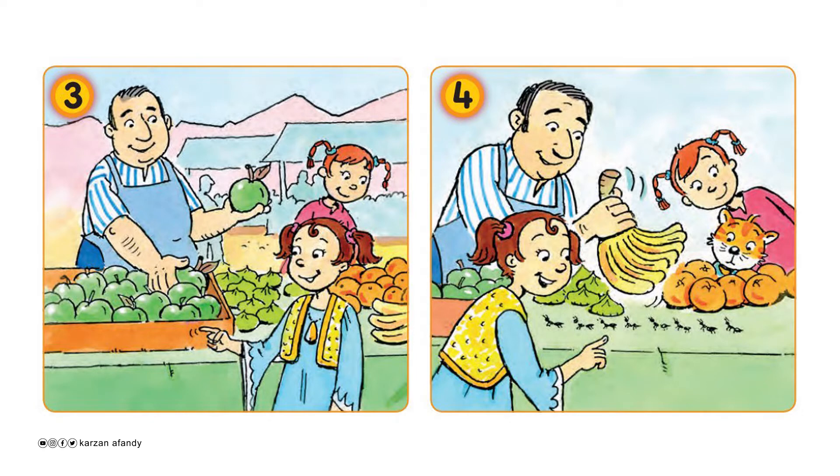Oh, look! What are these? They're ants. One ant, two ants, three, four, five, six, seven, eight ants.